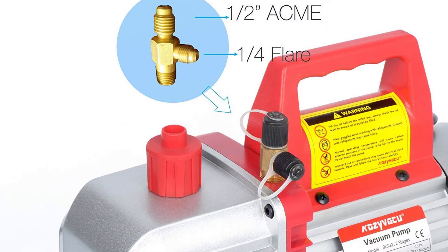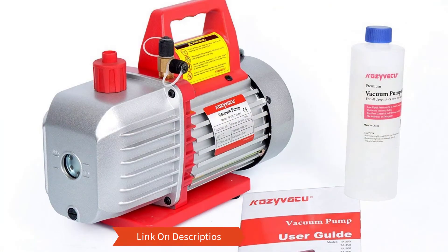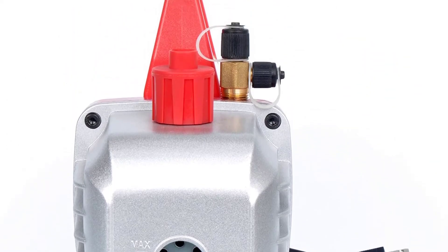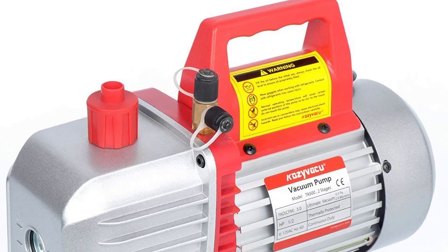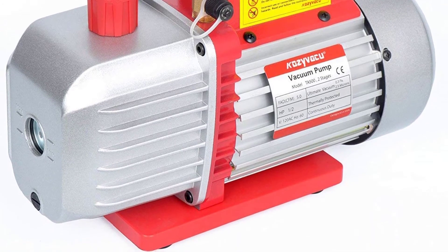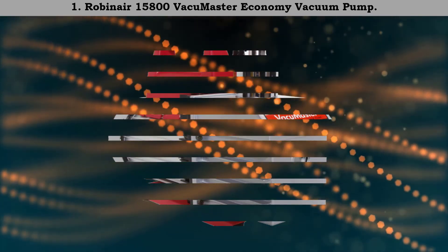Number 2: CozyVaca 5 CFM Two-Stage Rotary Vane Vacuum Pump. If you are looking for a robustly designed and lightweight model that performs at maximum resilience, then buy this CozyVaca model. It is a versatile air conditioning vacuum pump that demands almost no maintenance. This product is fully capable of handling a variety of operations without any issue. It comes with a user manual and an oil-filled bottle so you can begin operation immediately.